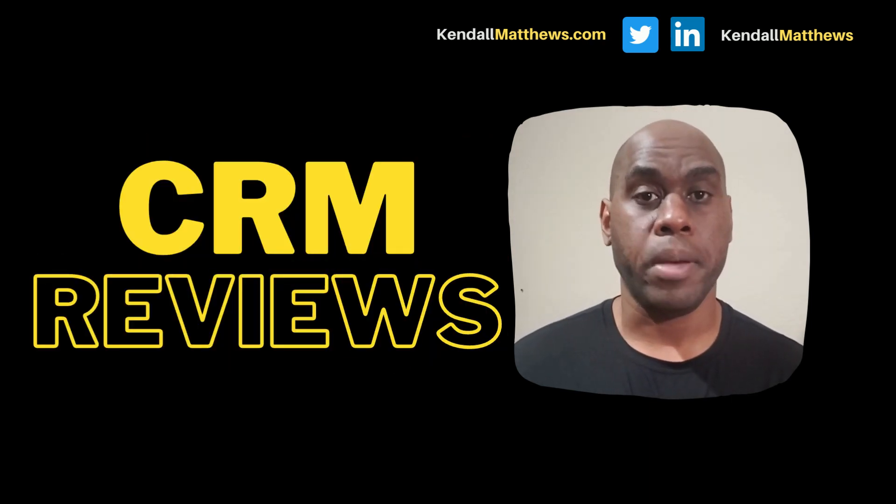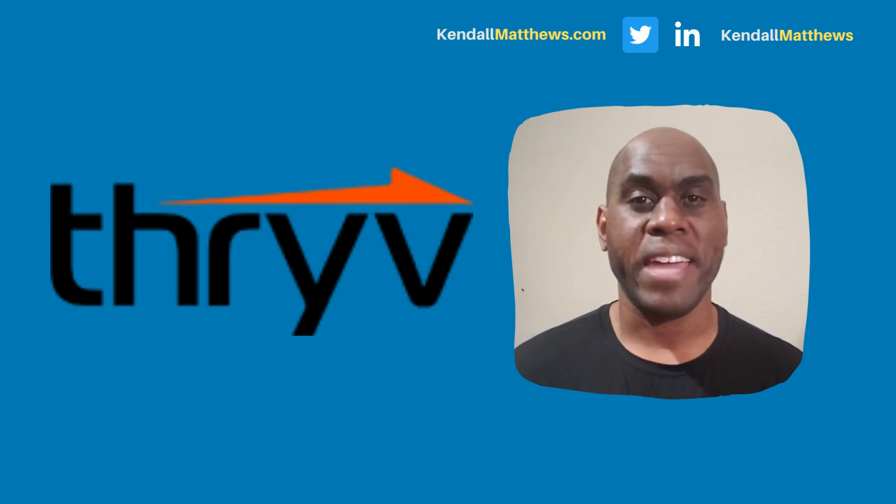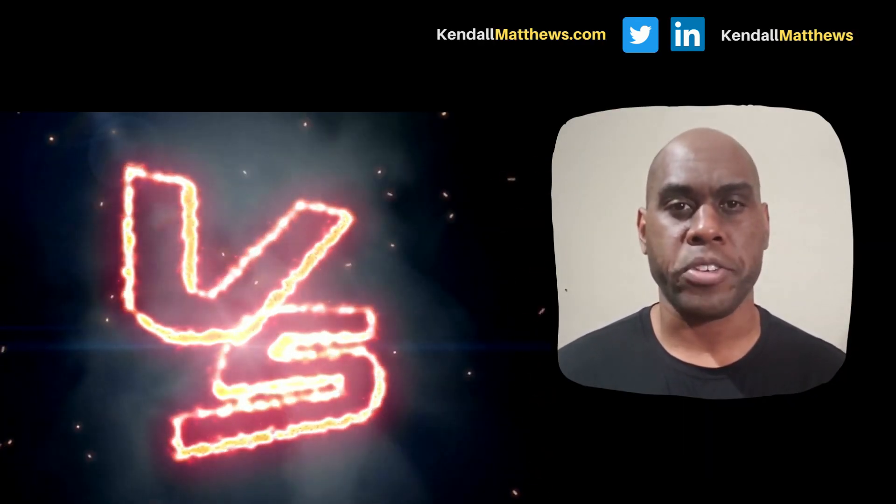Do you want to know which is the best CRM customer relationship management software? You've come to the right place. I'm Kendall Matthews. I consult on automation and AI software purchases for service-based businesses. We're going to compare Service Titan CRM versus Thrive, and find out who comes out on top of this battle of the software providers.